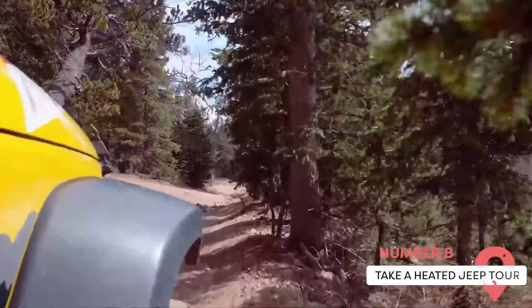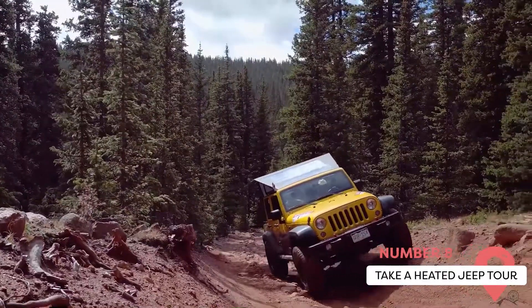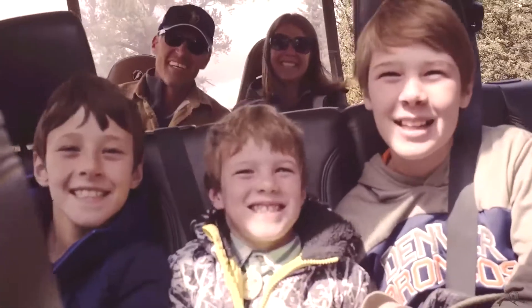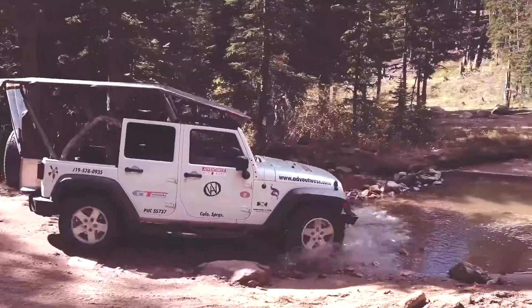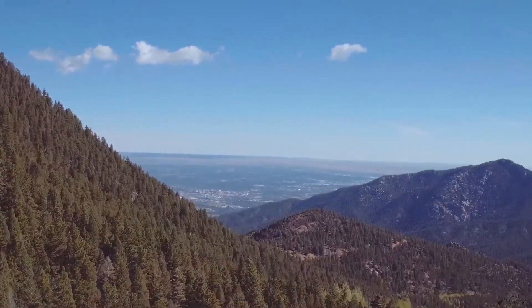Don't you wish you could enjoy the beauty of winter without being overwhelmed by the cold? In Colorado Springs, there is a way — you can take a heated jeep tour. You'll sit inside a chauffeur-driven jeep heated comfortably, so you don't have to deal with the misery of the cold, and you'll get taken around the most popular sites in the area. It's a great option for couples and groups traveling to the city.